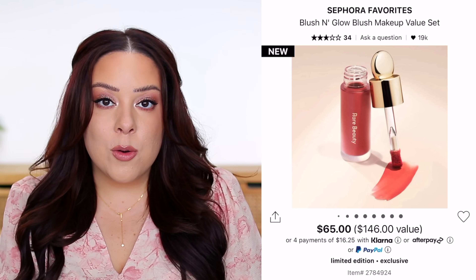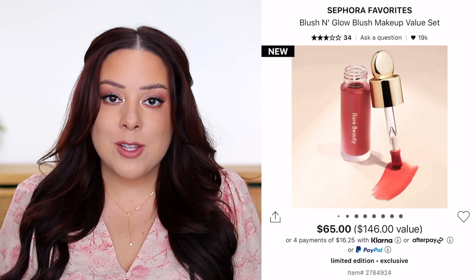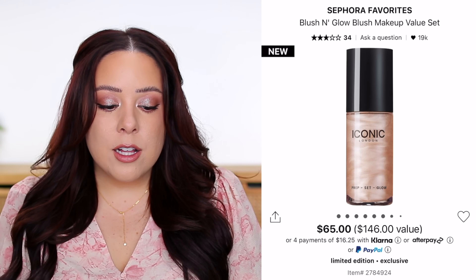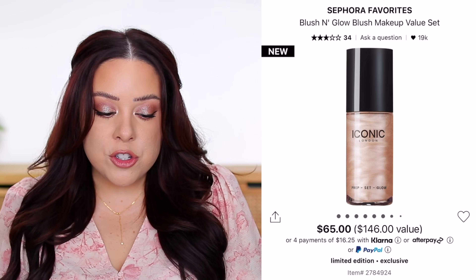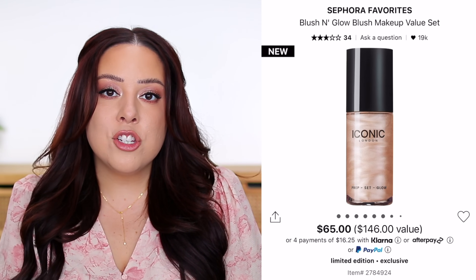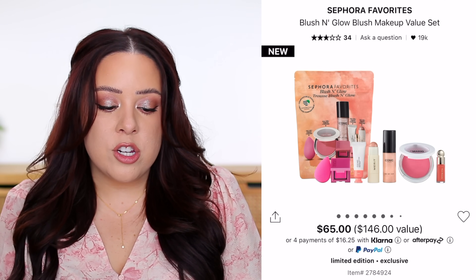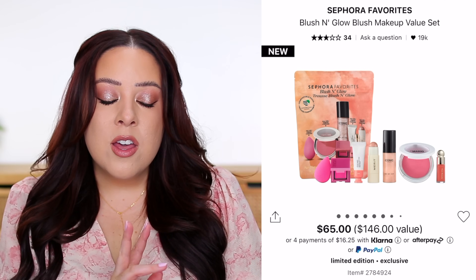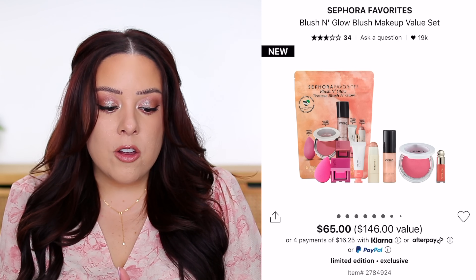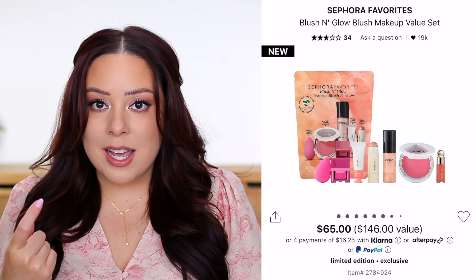As for the minis, you get the Rare Beauty Soft Pinch Blush in the shade Joy, worth about $10.12. People love trying that because the Rare Beauty blushes are gorgeous and a little goes a long way — you really don't need full-size if you don't wear blush every day. You also get the Iconic London Prep Set Glow Hydrating Glowy Setting Spray in the original tone, worth $7.25, and the Basma cream blush in Fuchsia, which I'm counting as about a $14 value.